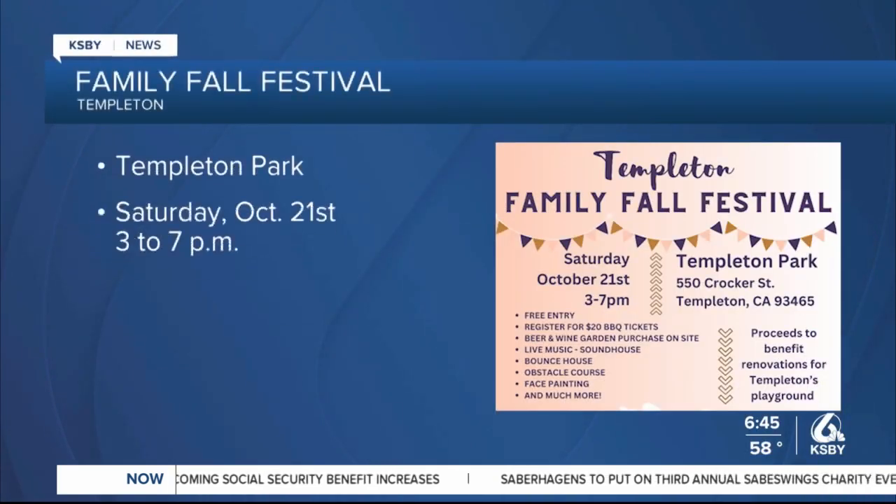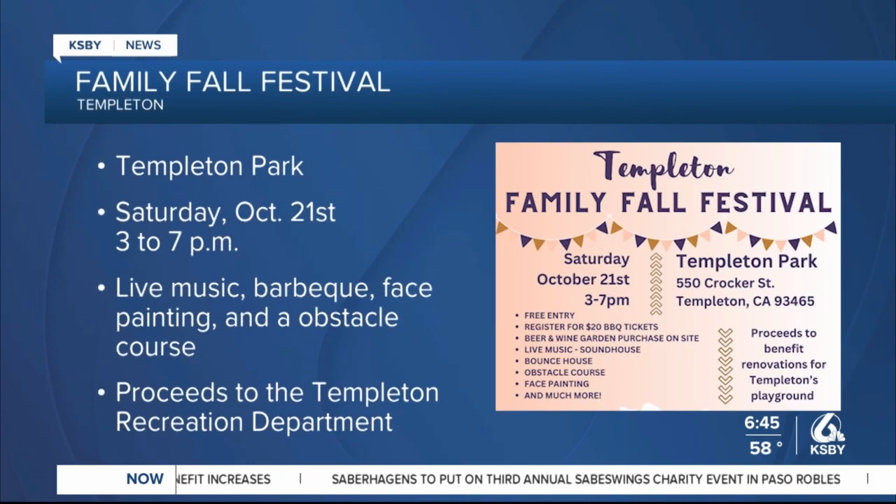Celebrate fall Saturday at the Templeton Family Fall Festival. From 3 to 7 p.m., Templeton Park will be filled with live music, food, an obstacle course, face painting, and more family fun. Proceeds of barbecue sales will benefit the Templeton Recreation Department.